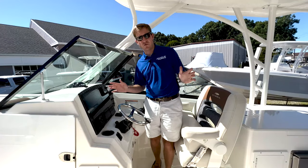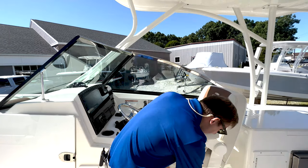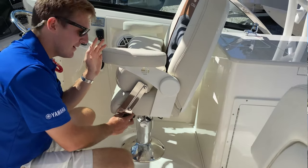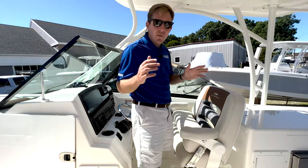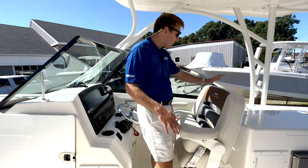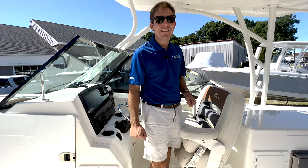My favorite feature on this DC 280 from Cobia is this helm chair right here. With the push of a button, this chair can go forward or back, and it can also go up or down. That is so awesome depending on who's operating the boat — whether you're sitting, standing, kneeling, or leaning — you just have so many great options to get extremely comfortable behind the helm on this 280 DC.